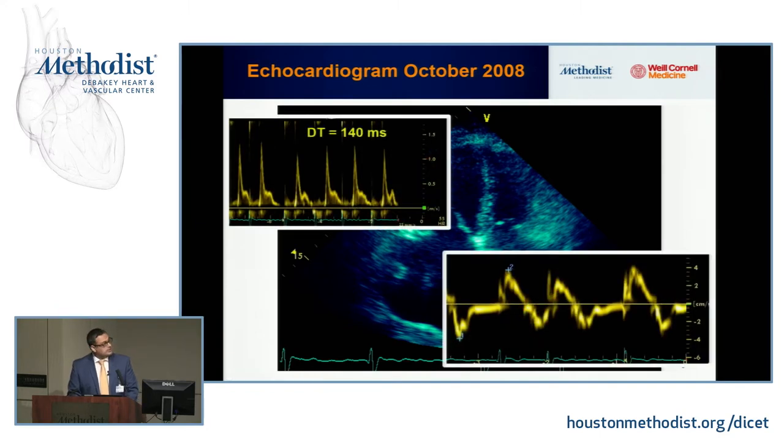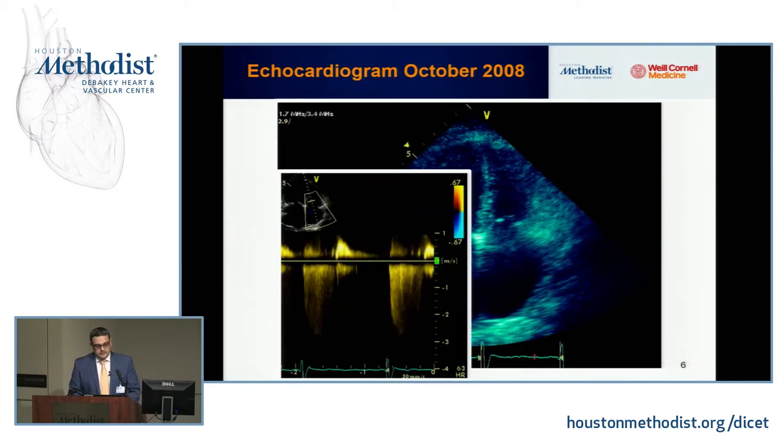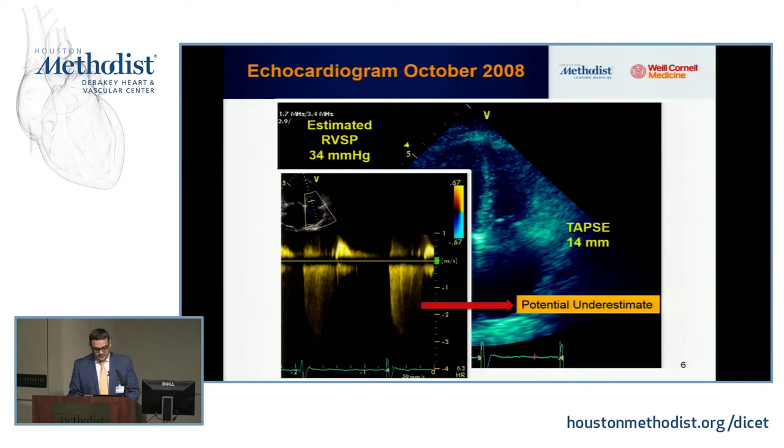This is the CW Doppler waveform of the tricuspid valve, showing an estimated RVSP of 34 mmHg. TAPSE was estimated at 14 millimeters, which is reduced. I want to point out this is not a complete Doppler waveform, so potentially the pulmonary systolic pressure could be underestimated.